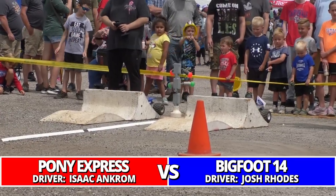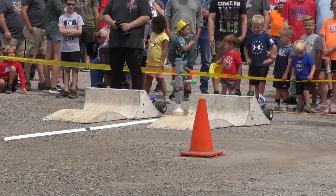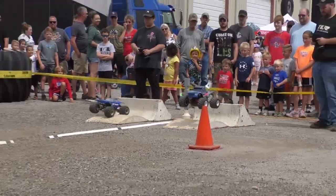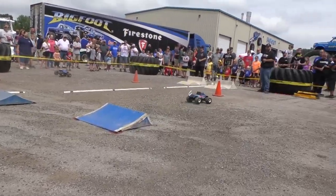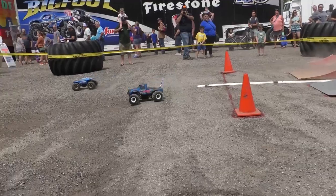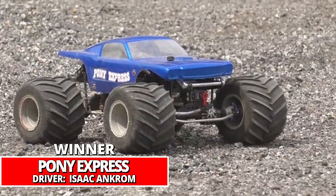Our final pair in round number two: number three qualifier Josh Rhodes in Bigfoot 14 against Pony Express, the number six qualifier. Neck and neck heading into the final corner — Bigfoot all out of shape — and Pony Express takes the victory, moving into the final four.